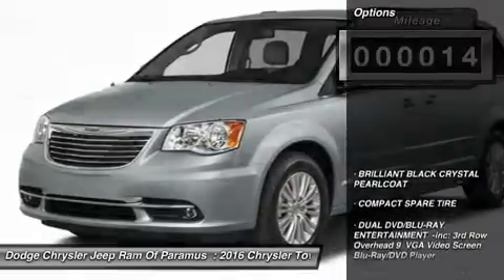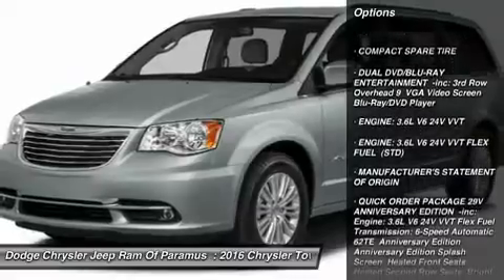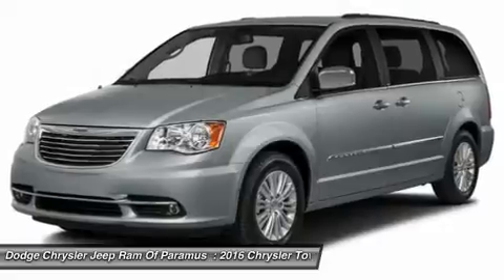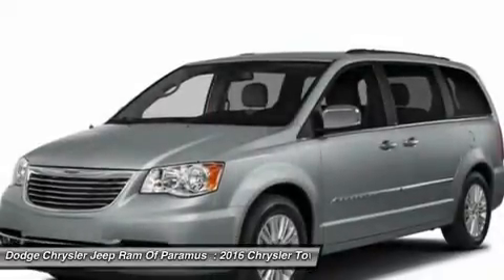Here are some of this vehicle's great options: steering wheel audio controls, power lift gate, anti-lock braking system, power passenger seat, Bluetooth, moonroof, power steering, four-wheel disc brakes, aluminum wheels, and hard disk drive media storage.